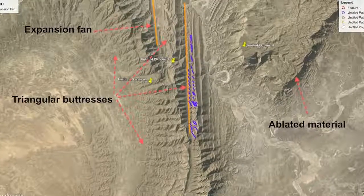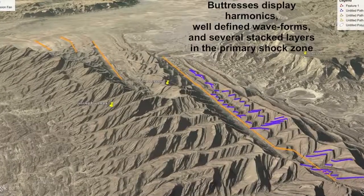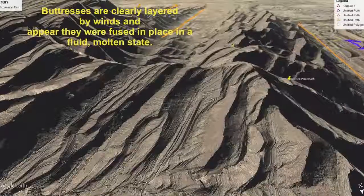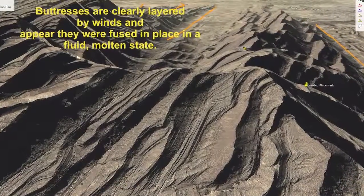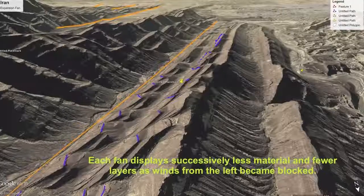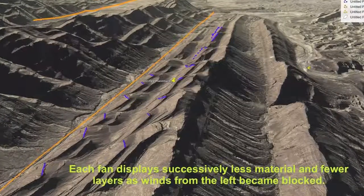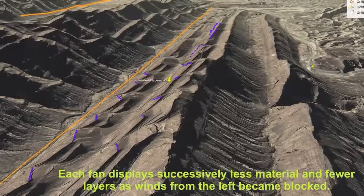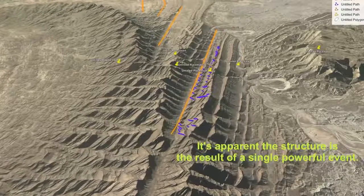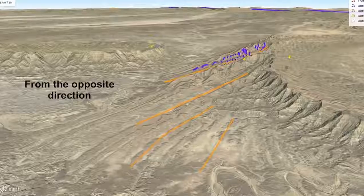The triangular buttresses are extremely well defined, and the area is surrounded by ablated material. Harmonics are evident where the primary shock passed, as well as on the pressure ridges that define the expansion waves. Buttress layering is obvious and shows the direction of the winds at 90 degrees to the pressure ridges, and the reverse slopes also show the layering clearly. Each successive ridge in the fan is smaller and shows fewer layers than the preceding ridge, as the preceding ridge grew to block the winds coming from the left in this image. The expansion fan makes clean, straight pressure ridges expanding away from the blast zone. It's obvious the entire structure is the result of a single, coherent event. And here's a final view of the fan from the opposite direction.